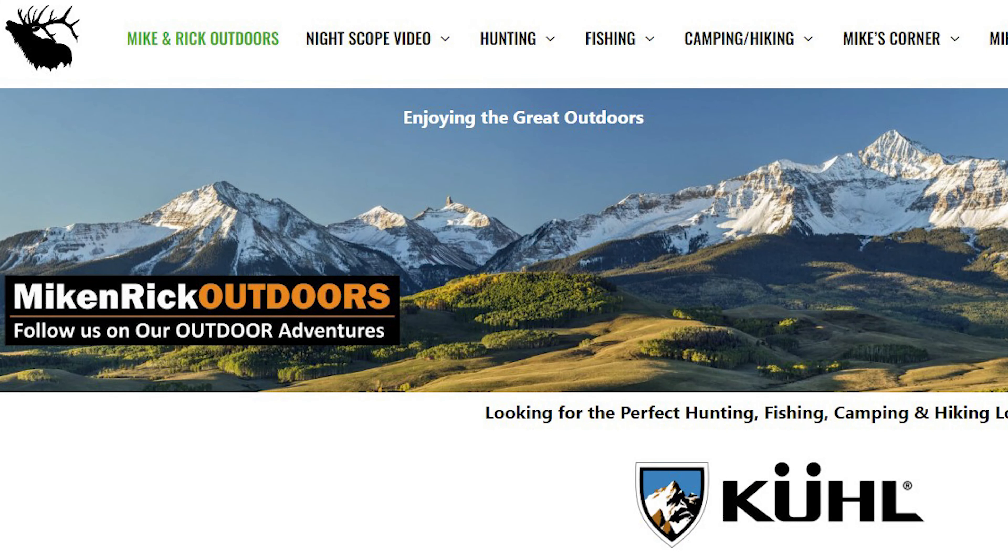Lesson number two: my buddy Mike — from Mike and Rick Outdoors, I'll put the link below and on the screen — bought the Montana 700i. It was new for him, he'd had it two or three weeks. I was using the 66i. We were going on about a five-day fishing trip in Colorado.